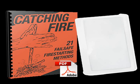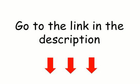Please note: the bearer of the Optic Fire Starter accepts all responsibility for its use or misuse. We will not be responsible for any injuries or damages.